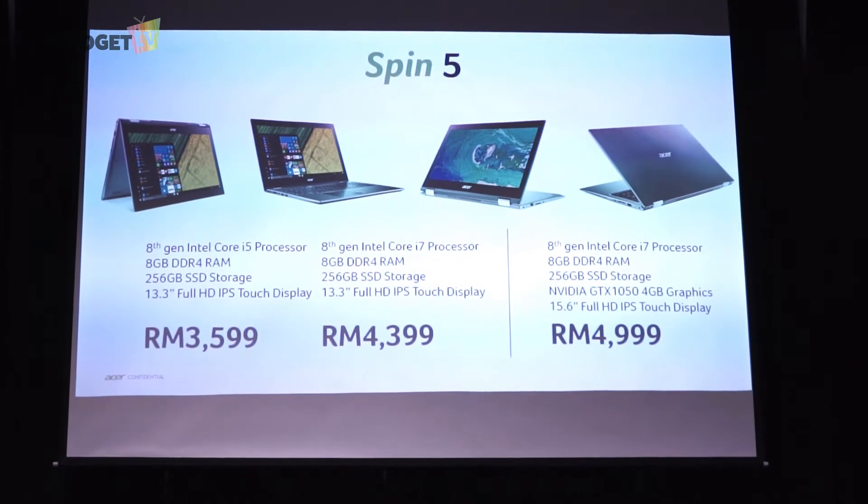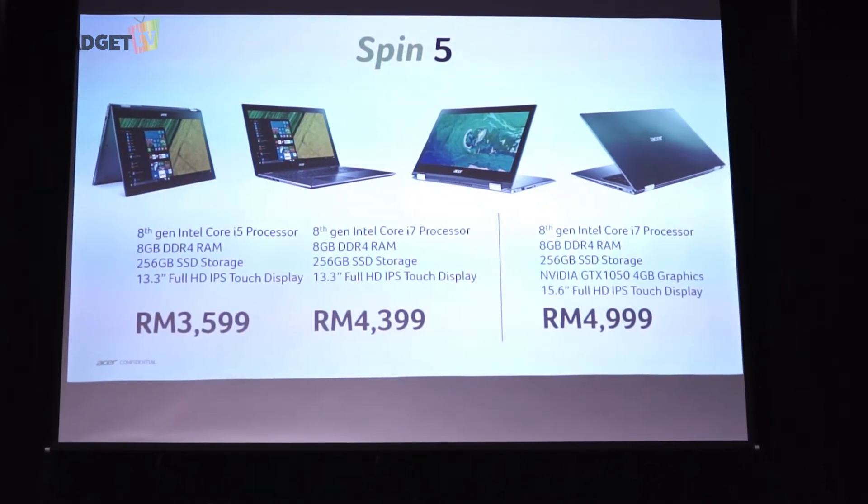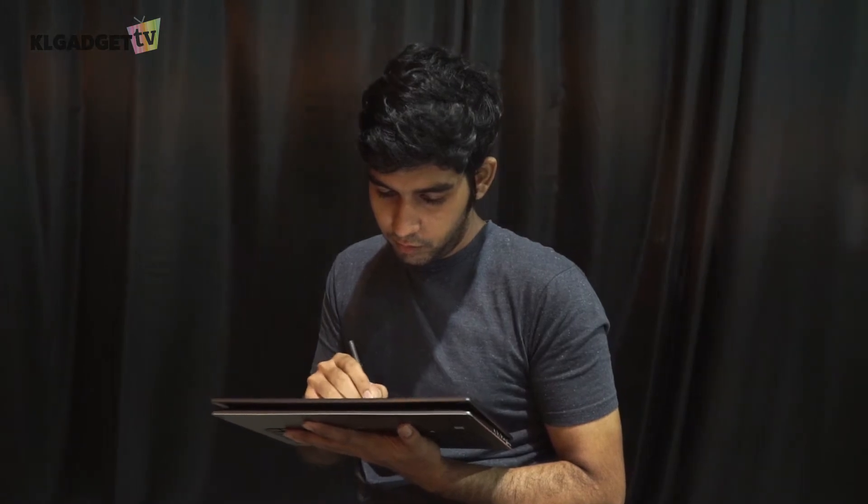The Acer Spin 5 will retail for RM3,599 to RM4,999 depending on the model and screen size.